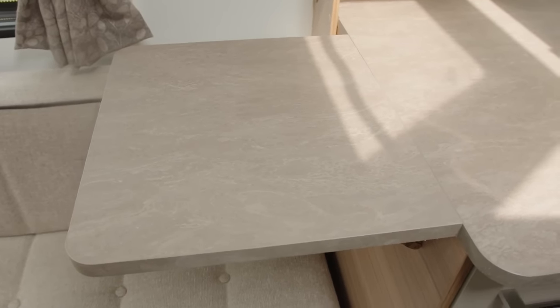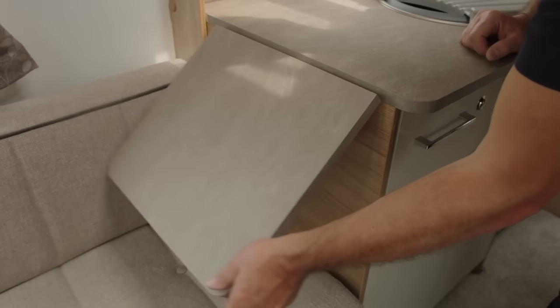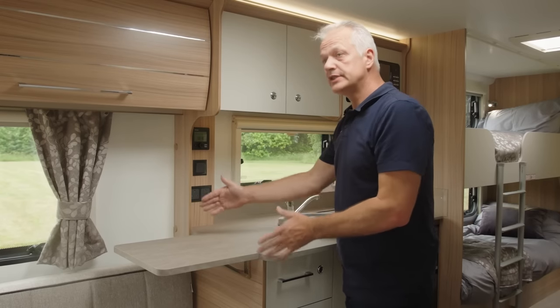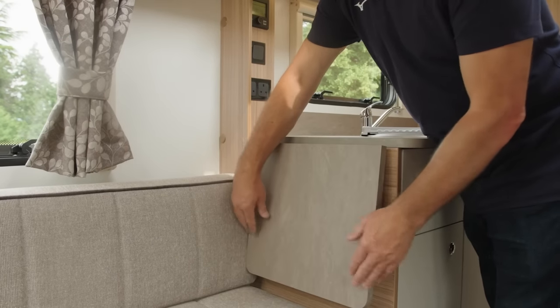From Prima Leisure you can buy a worktop extension piece for extra worktop space. It's 41 centimetres long and 37 centimetres wide; the kit includes all fixtures and fittings, and when not in use it simply folds flat against the kitchen unit.